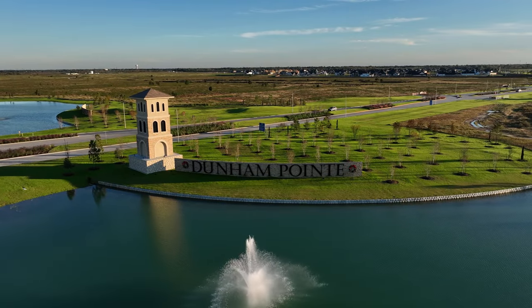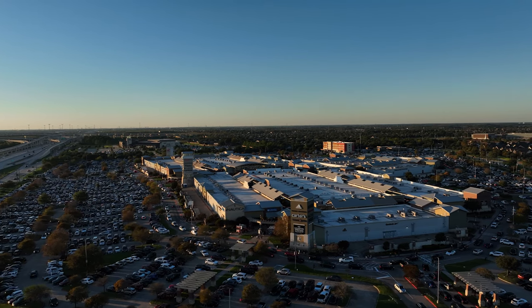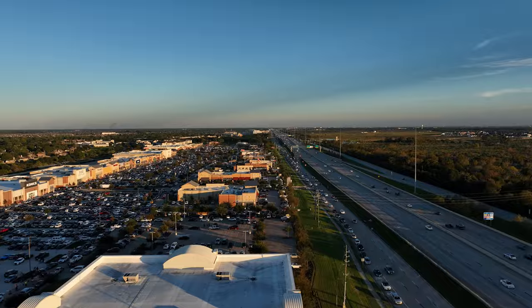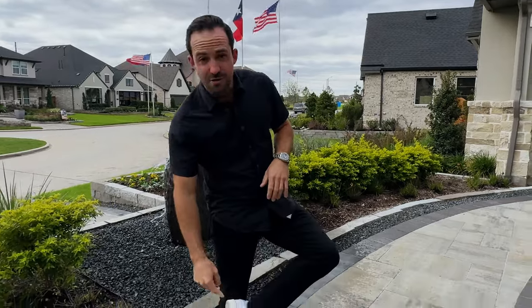Location, location, location — that's what they say in real estate, and that's what you're getting here inside Dunham Pointe. There are a handful of master plan communities in Cypress, but the one thing that they don't have that Dunham Pointe has is the location. You are directly off Highway 290, a very convenient freeway in and out of Houston. You've got commercial shopping that is literally endless — when you pull out of the front of this neighborhood, you're immediately in a four-mile-long shopping center with everything you could think of. They also have a premium outlet mall with stores like Reebok.